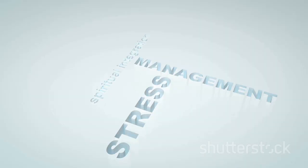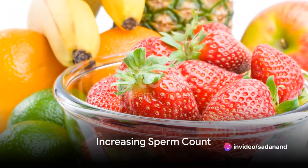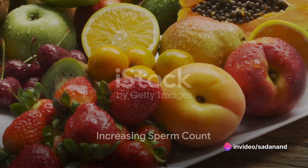Factors that can affect sperm count include everything from diet and exercise to stress levels and certain medications. So how can you increase your sperm count? It might be simpler than you think.